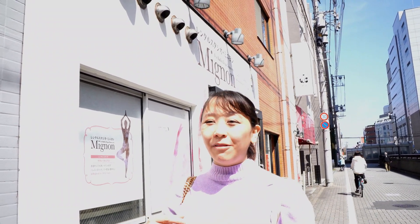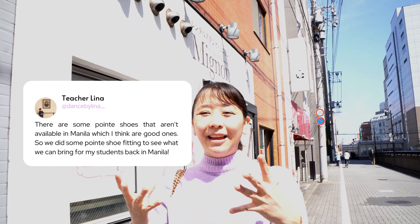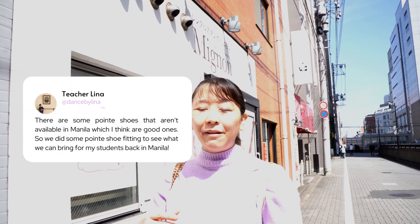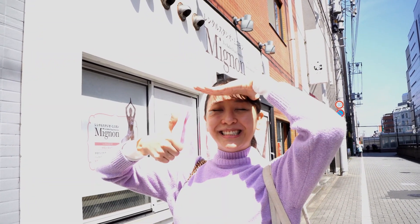We did a little bit of pointe shoe fitting here today because I wanted to see what I can bring back home to Manila. There's a lot of new stuff like the Euro stretch — I love them. I feel like these are shoes that we really need back home. I was planning to do this for the studio where they can do pre-orders as well. Some of my students, you're gonna get new shoes, which is great.